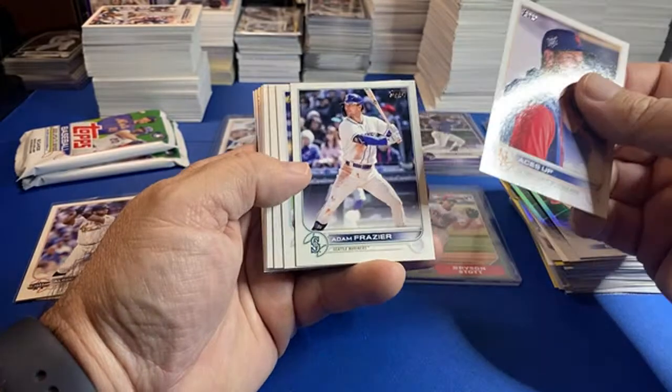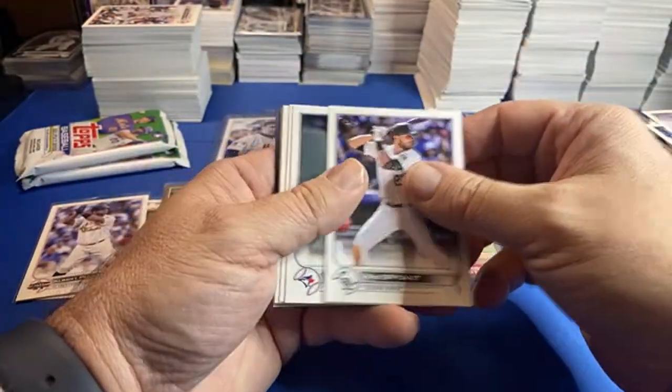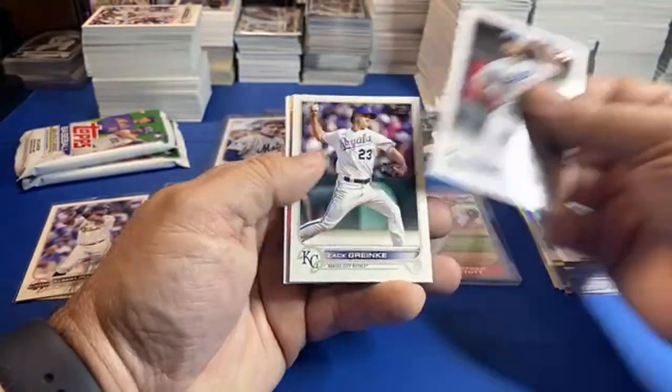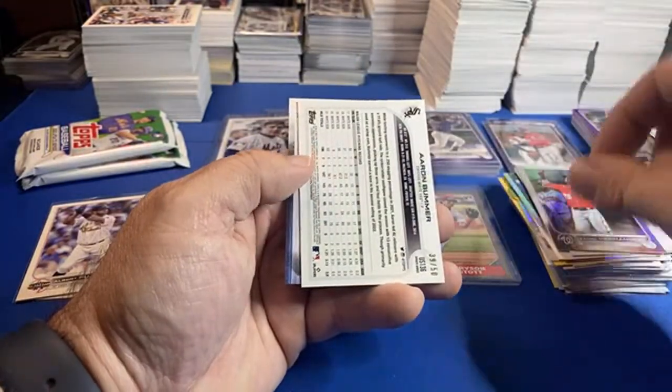Opened 11 hangers — his hangers weren't bangers! Sometimes they're bangers, sometimes they're sponsored by hefty trash bags. Yadiel Hernandez.